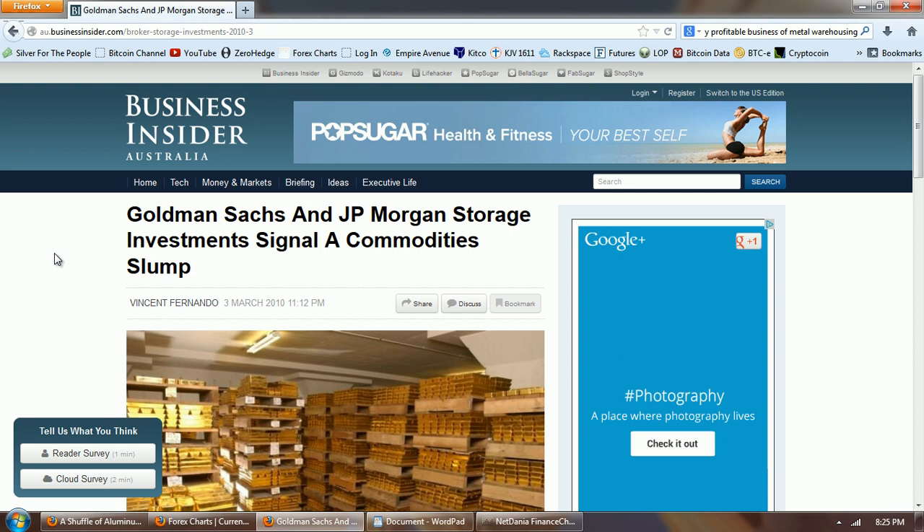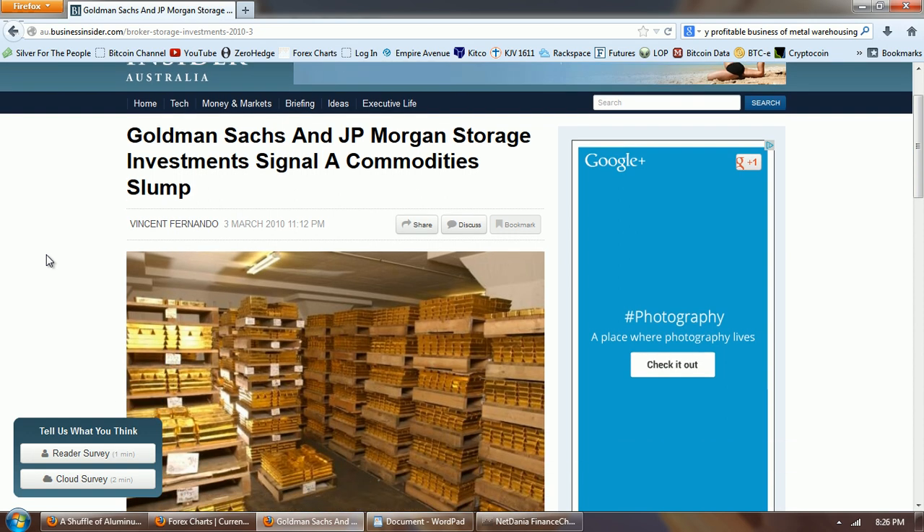When this story hit, there was a lot of speculation about why these banks would want to get involved. A lot of people wondered if they were going to try to manipulate the prices of base metals in the same way they had manipulated precious metals — perhaps trying to create a corner and suppress prices. I'm going to show you that exactly the opposite is the case: these banks entered those markets not to suppress base metal prices, but actually to manipulate them higher.